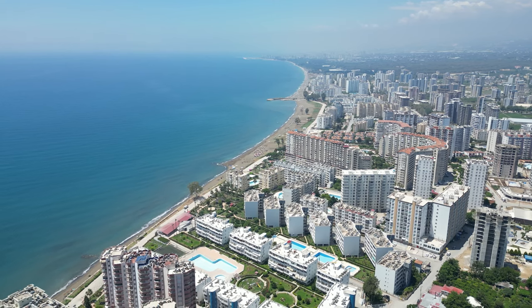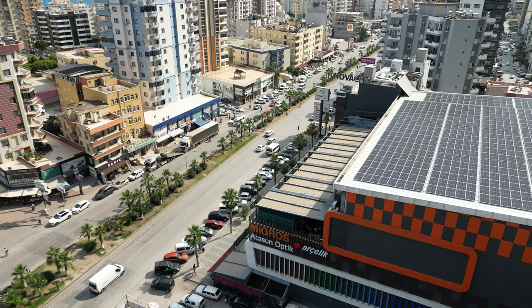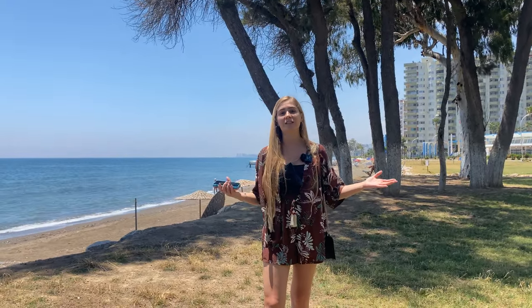That shouldn't worry you because the area is very close to the big district of Erdemli, and in Erdemli you have everything you might need: shopping malls, hospitals, schools and much more. By bus it's only a 10 minute ride, though of course it's easier if you have your own vehicle.